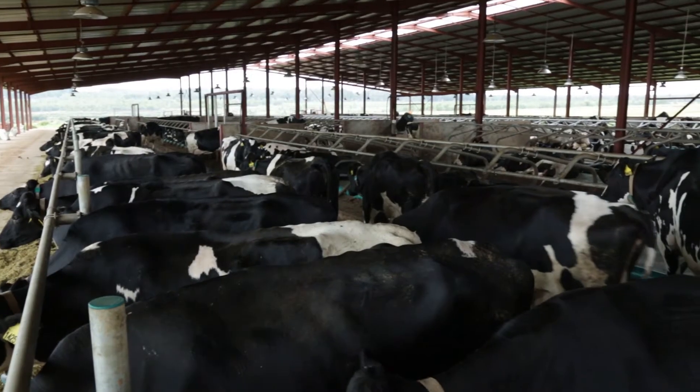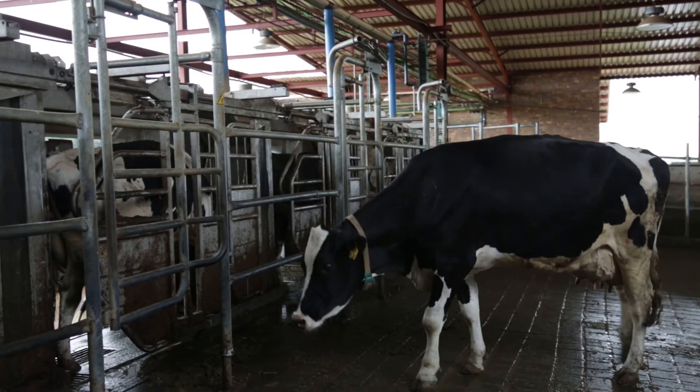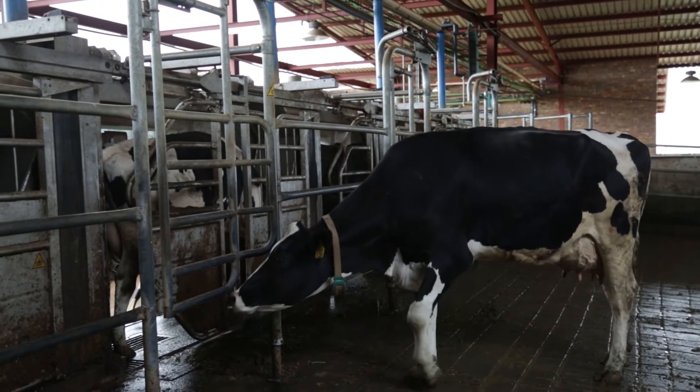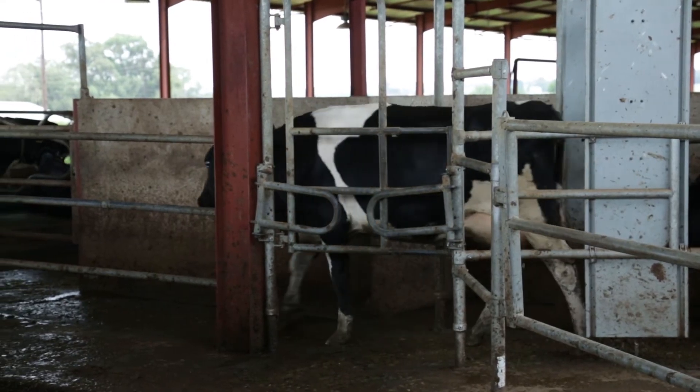The cows come to the system voluntarily. They make a circular routine within the barn. There's a gate that checks which cow it is. If the cow is ready to be milked, the cow is let into the waiting area, and that gives her access to the robot.